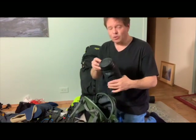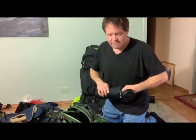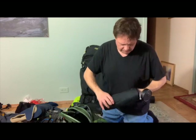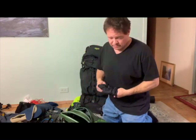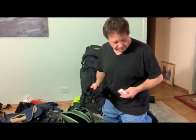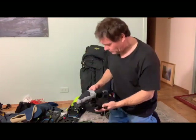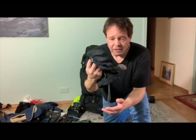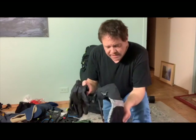This Outdoor Research parka froze — everything froze up. Here's the other vapor barrier sock, which is good — I found both of these now. This is the glove liner hand warmers — I don't know if they're allowed, but I don't really care. Rab mittens with the inner glove worked reasonably well.